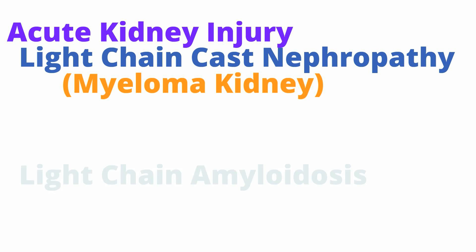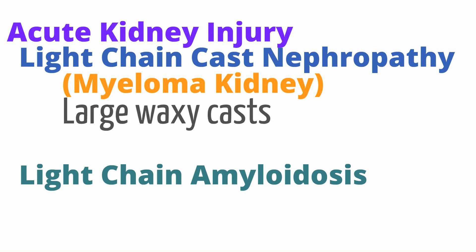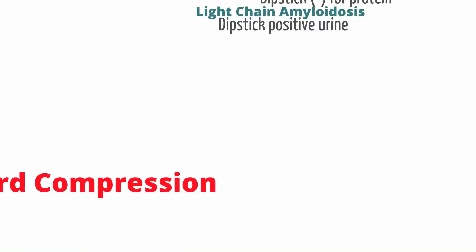There are two types of acute kidney injury encountered in myeloma. Myeloma can cause light chain cast nephropathy, otherwise known as myeloma kidney, and light chain amyloidosis. In myeloma kidney, the immunoglobulins result in large waxy casts in the urine with a negative dipstick. In light chain amyloidosis, the immunoglobulins deposit into the kidney causing significant glomerular damage and loss of albumin into the urine, resulting in a positive dipstick.